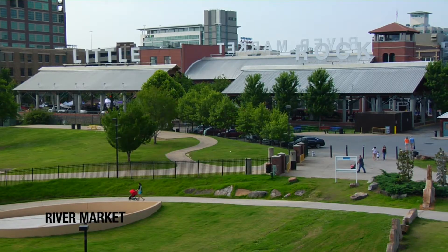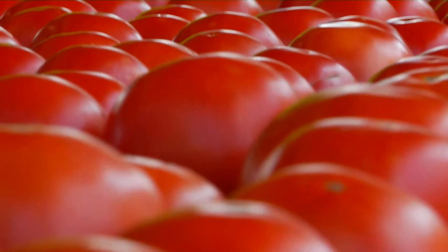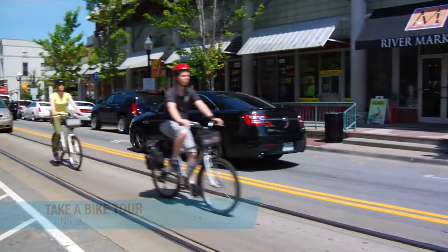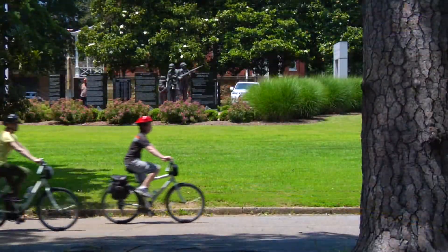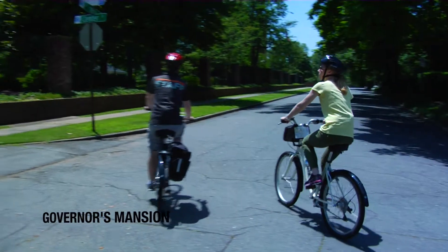Start your day at the River Market, where tasty eats abound inside and outdoors. Pick up a bicycle to see Little Rock on two wheels with Bobby's Bike Hike. This tour may help you check off a few must-sees, including the historic Quapaw neighborhood and the Governor's Mansion.